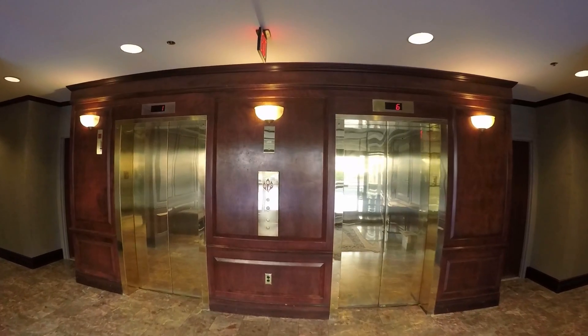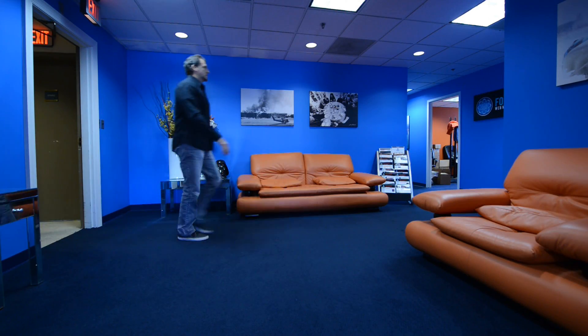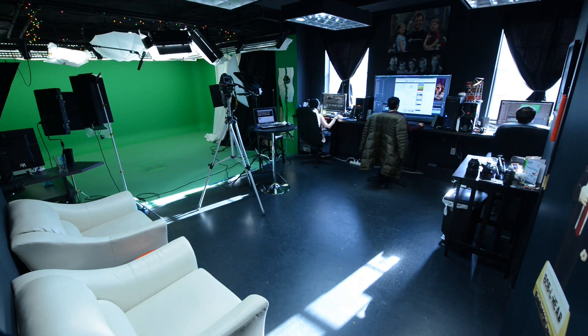Take the elevator to the fourth floor and turn left. You'll be entering the offices of Foster Web Marketing. You may be able to settle into the conference room, the lobby, or the kitchen if available, but mainly you'll be spending your time in the studio.